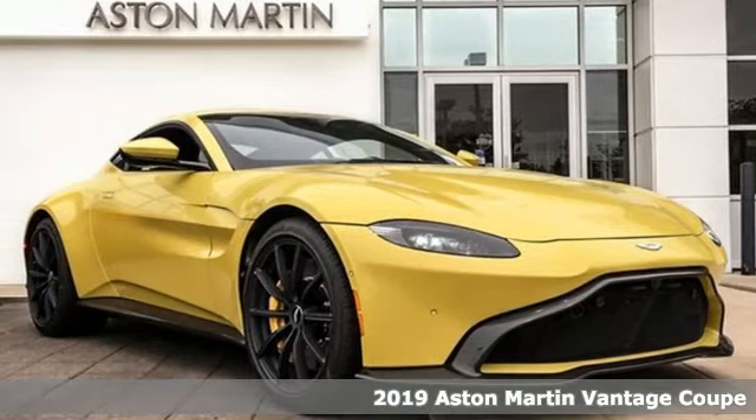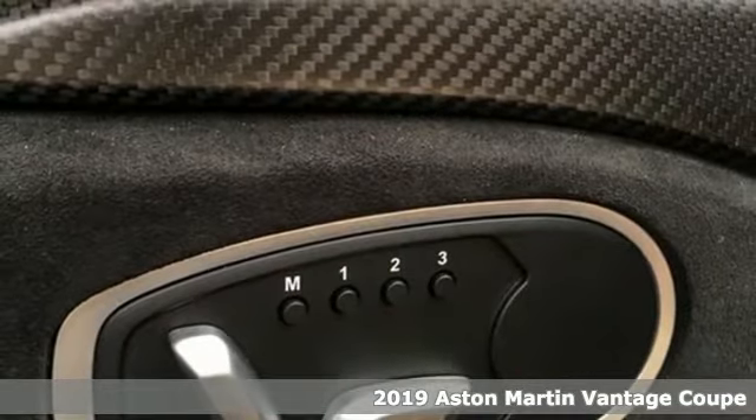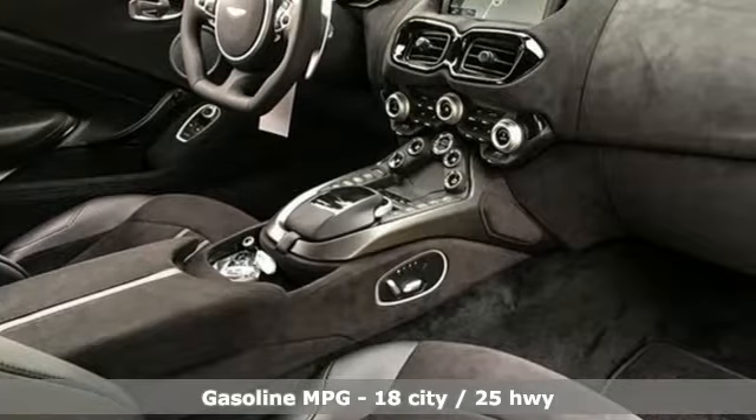It's a new 2019 Aston Martin Vantage, designed to add to the sum total of beauty in the world. You'll look forward to every drive with features like these.